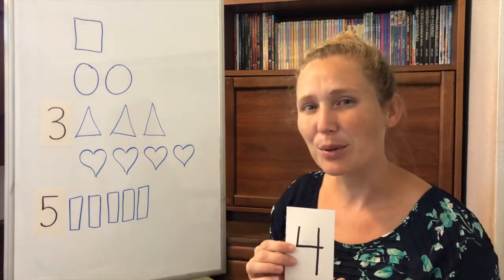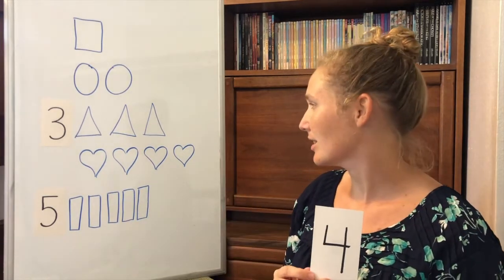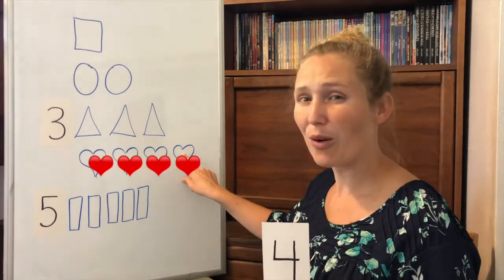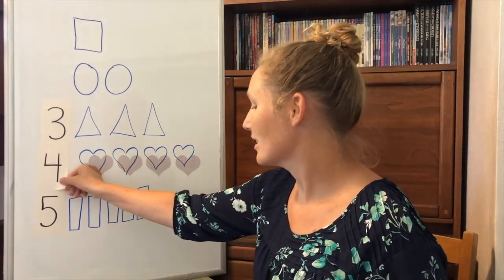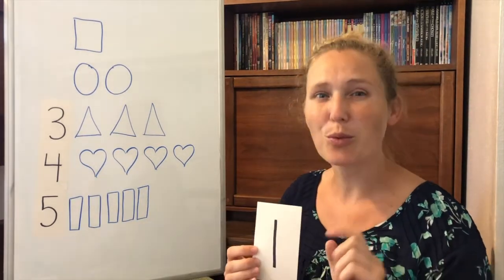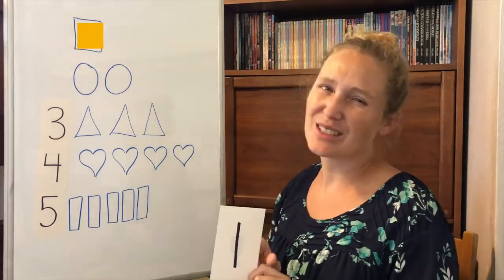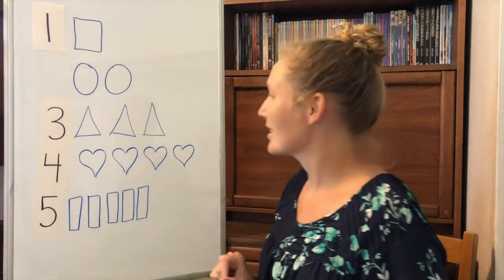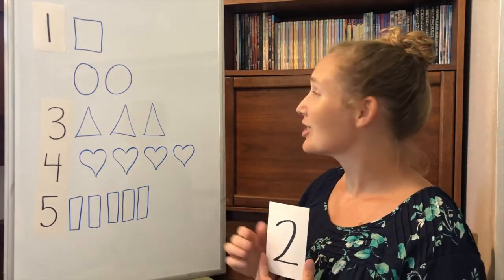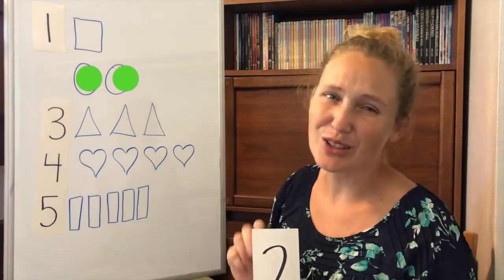Let's find the place for the number four. Which shape do we have four of? The hearts. One, two, three, four. And the number one — which shape do we only have one of? Yes. One square. That's where our one goes. And the number two — which shape do we have two of? One, two. Two circles.